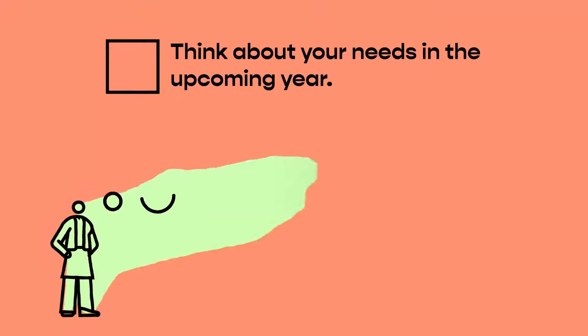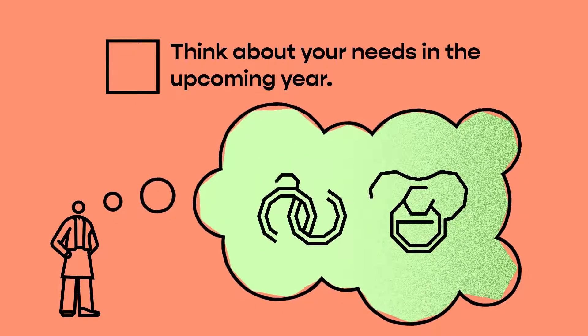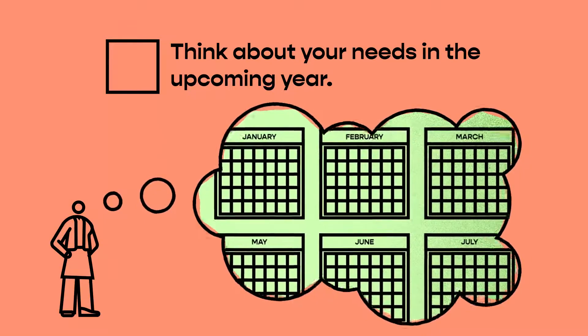Think about your needs in the upcoming year. Your benefits remain locked in for an entire year and you can only change them under special circumstances. So you must consider what kind of coverage you will need in the near future.